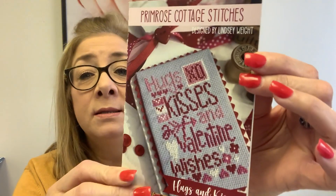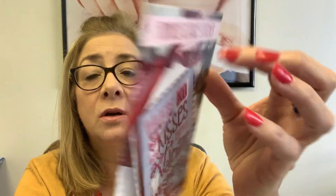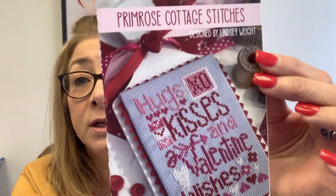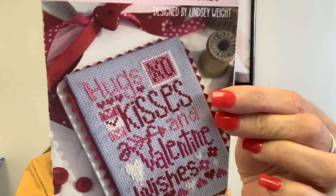We got in a new designer that I absolutely fell in love with — majorly fell in love with. The designer is Primrose Cottage Stitchers. Here are three brand new items that came in. This first one is Hugs and Kisses. What I really love is that all of her charts are in full color and they're super easy to read. If you are looking for a new designer, I absolutely highly recommend her. We are going to be carrying all of her items that she makes available for sale to shops.